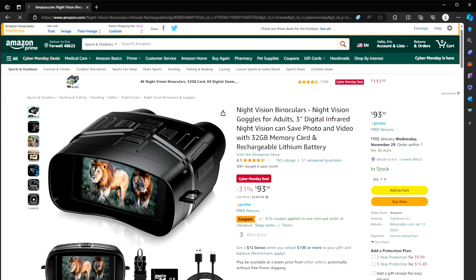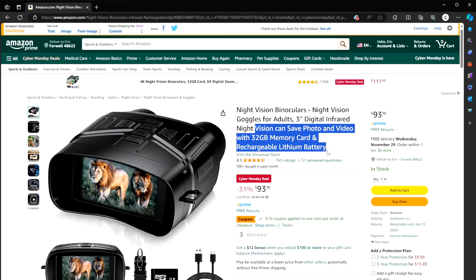Number six: night vision goggles. They're not true night vision, but they do have infrared night vision and you can see video through them. It has a rechargeable lithium battery — $94 instead of $135. I have a pair of these; mine use regular AA batteries and I paid $100 for mine. It really works well. It's like an infrared flashlight — other people can't see it, but you can really see in the dark.